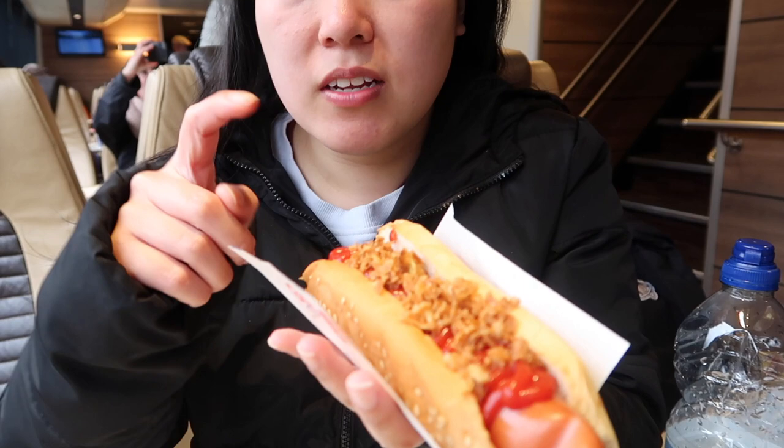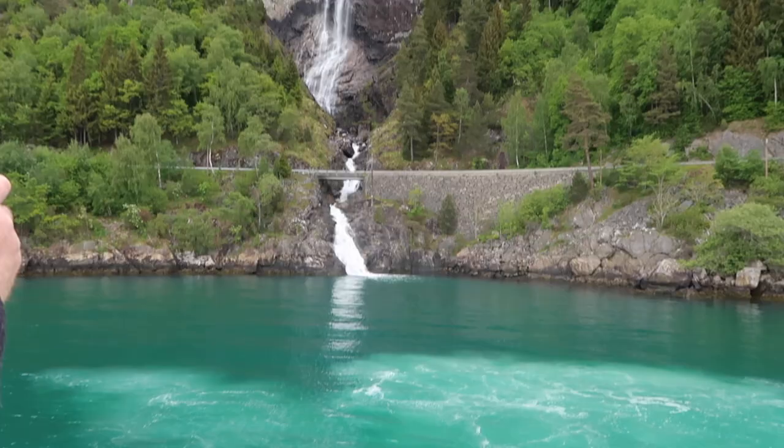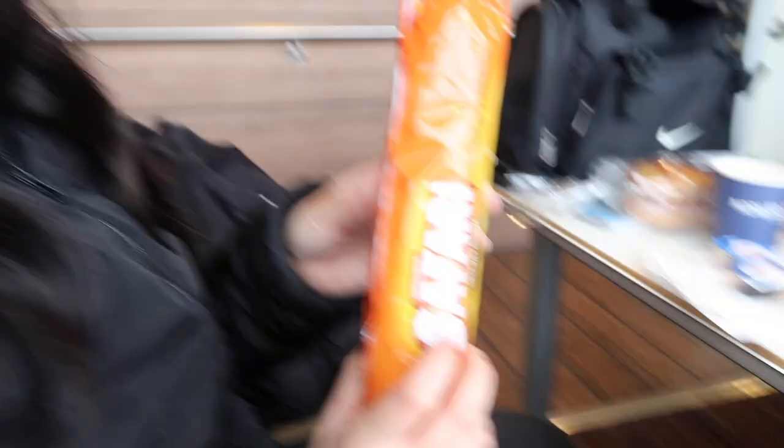We decided to try a hot dog, and they're selling them on the ferry here. You just have to try one. So it's just a hot dog in a bun with some tomato sauce and then some fried onions on top. It's got a smoky flavour as well. The fried onions give a nice different texture. Yeah, can't go wrong with a hot dog really.